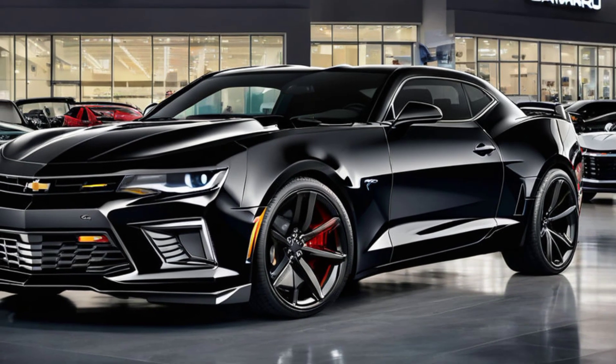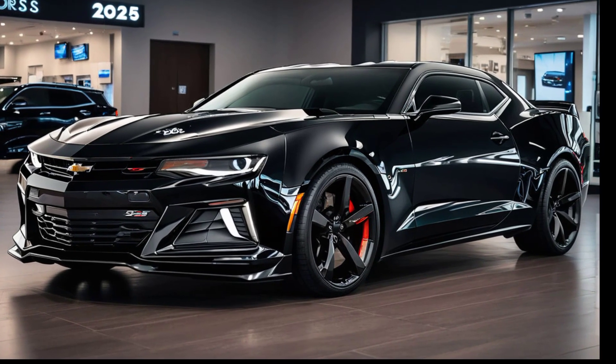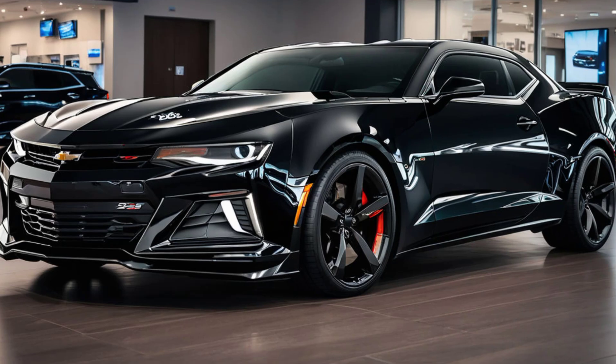And those 20-inch alloy wheels — they complete the look, giving the SS a stance that screams performance. Chevy has really nailed the balance between tradition and innovation with this design.